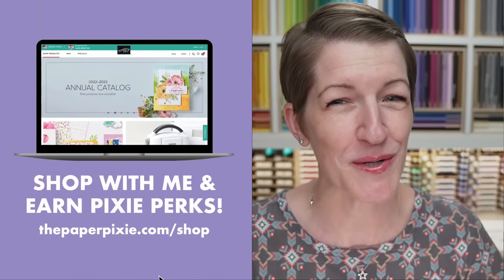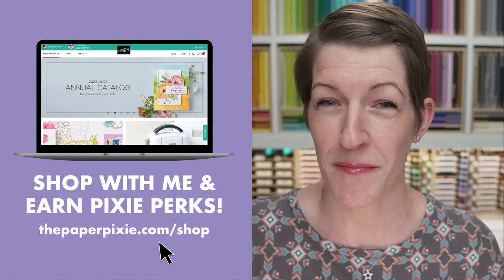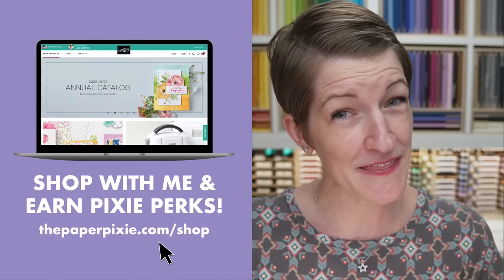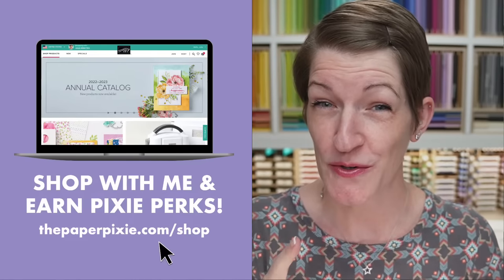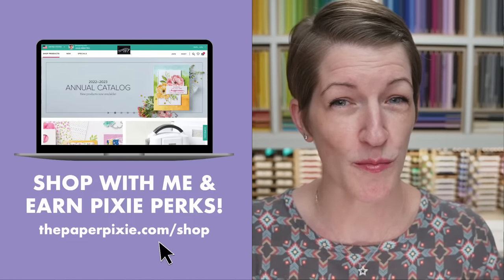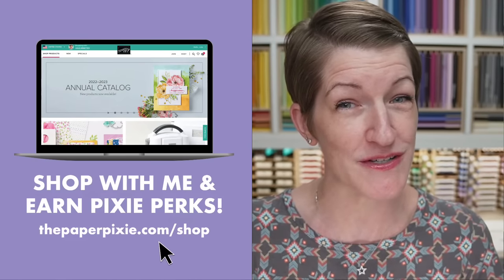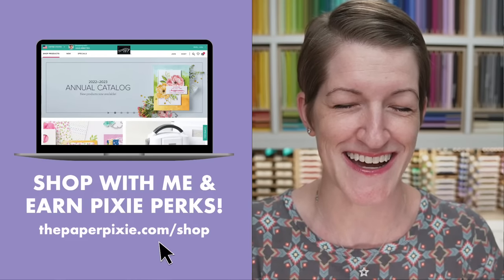When you shop with me, you earn Pixie Perks on orders of $25 or more. All you need to do is use my magic shopping link, thepaperpixie.com/shop. That will automagically apply my current host code to your order. Now if your order is going to be $150 or more, make sure to remove that host code because you're going to earn stamping rewards from Stampin' Up, but you'll also get Pixie Perks from me on orders of that size.